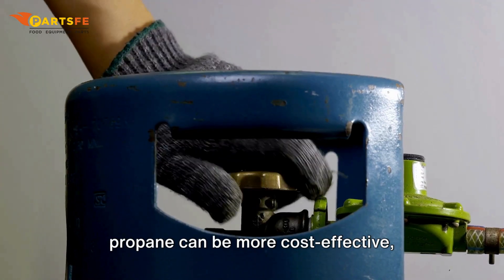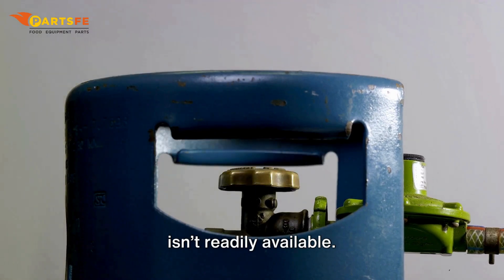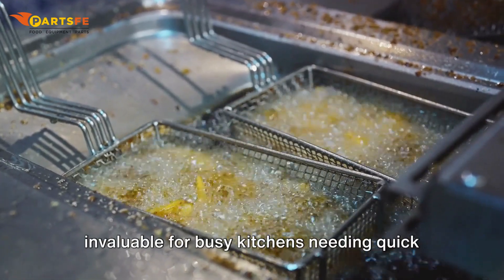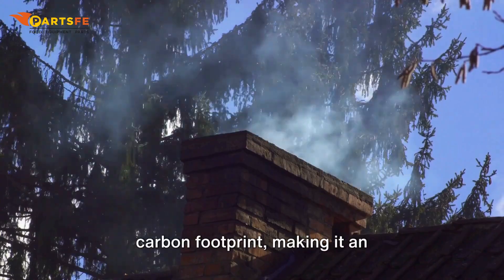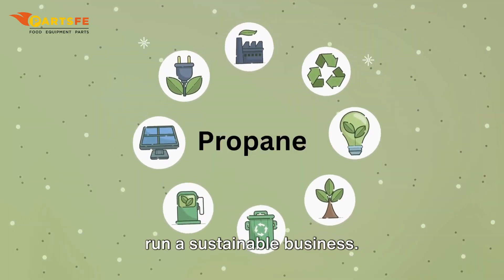Why consider switching to propane? First, propane can be more cost-effective, especially in areas where natural gas isn't readily available. It also heats up faster, which is invaluable for busy kitchens needing quick turnaround times. Additionally, propane has a smaller carbon footprint, making it an eco-friendly choice for those striving to run a sustainable business.